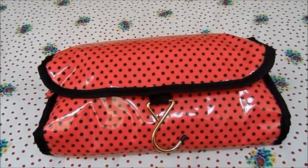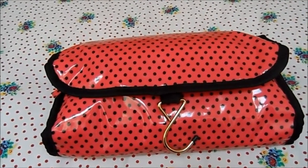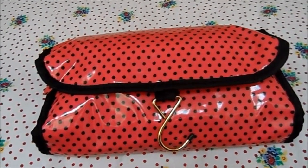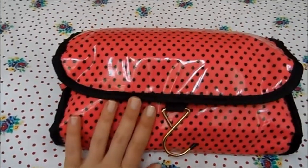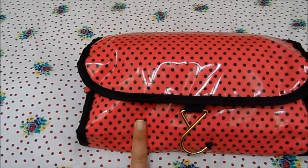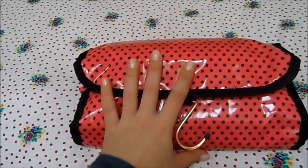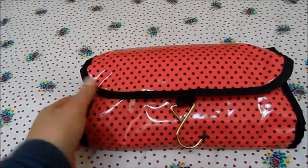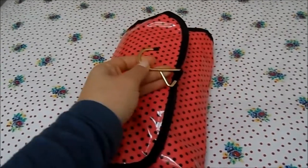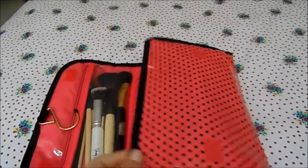I'm going away on holiday in a couple of days — only for a week, visiting family and having a bit of holiday time. I thought I'd show you what I've packed in my cosmetics bag. I've got my makeup, brushes, and skincare items in here. I'll probably take hair care in a separate bag. The bag itself is from Primark — it's one of those that you can hang up on your door, great for traveling, and it opens up like this.